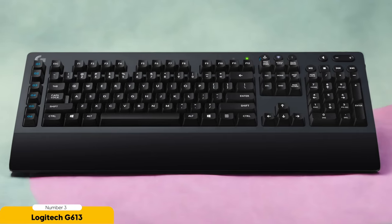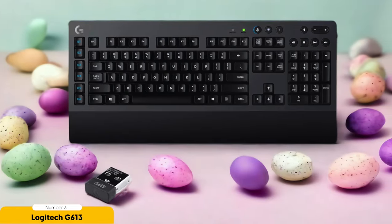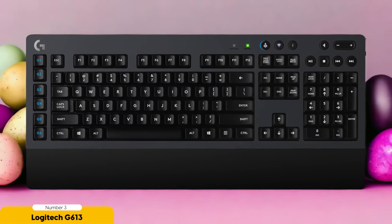The Logitech G613 is a wireless gaming keyboard that strikes the perfect balance between affordability and performance. One of the standout features of the G613 is its comfortable ergonomics — it's like the keyboard version of a comfy gaming chair that gives you a gentle hug. The keys are equipped with Logitech's Romer-G switches, which offer a soft yet tactile feel that's satisfying to use.